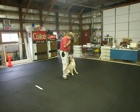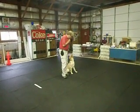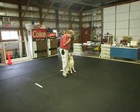Hi, this is Jeannie. She's a seven-month-old girl, in her first week of her first boarding training.